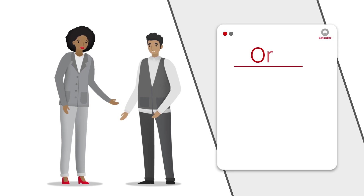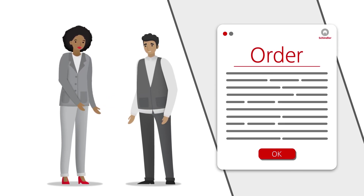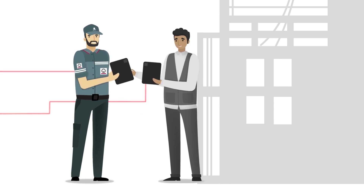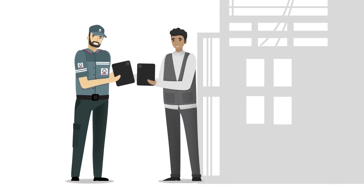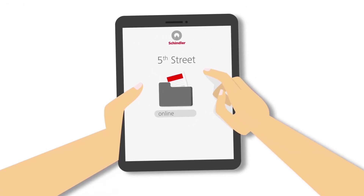When a customer representative places an order, the requirements are entered into our system and each stakeholder is informed. Our sales representative briefs our fulfillment supervisor, who will be responsible for the entire installation. All necessary documents are automatically generated and stored online.